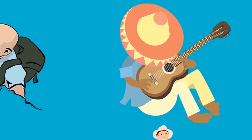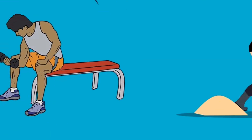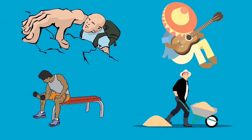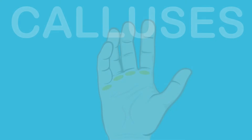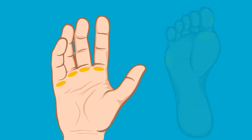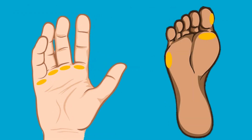If you have ever went rock climbing, played guitar, lifted weights, or spent a long time working with your hands, you are probably familiar with the hard skin that sometimes forms on your palms, known as calluses. Even if you haven't done any of these things, years of walking will have given you a callus or two on the soles of your feet. But what actually are these things we call calluses, and how do they end up on our skin?